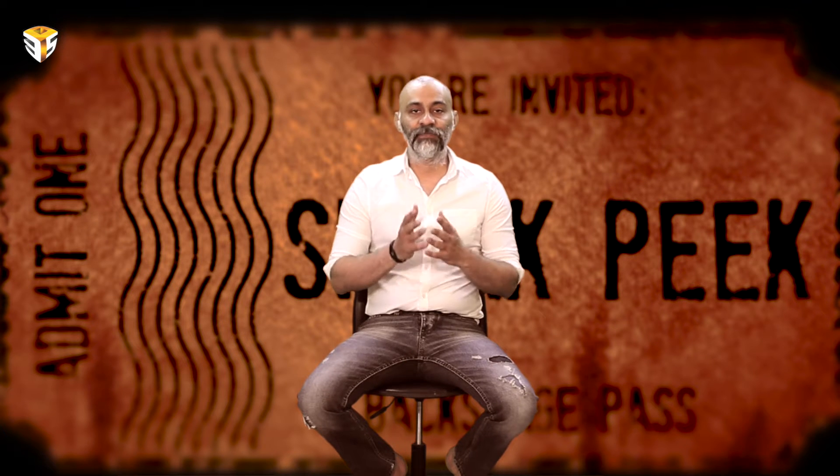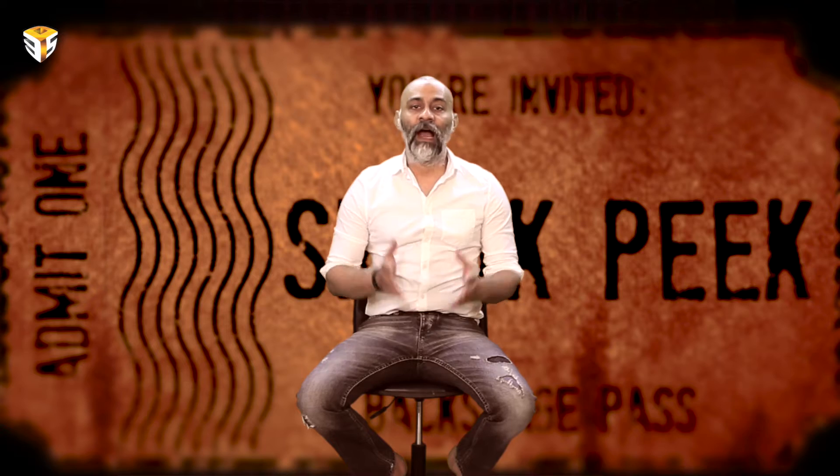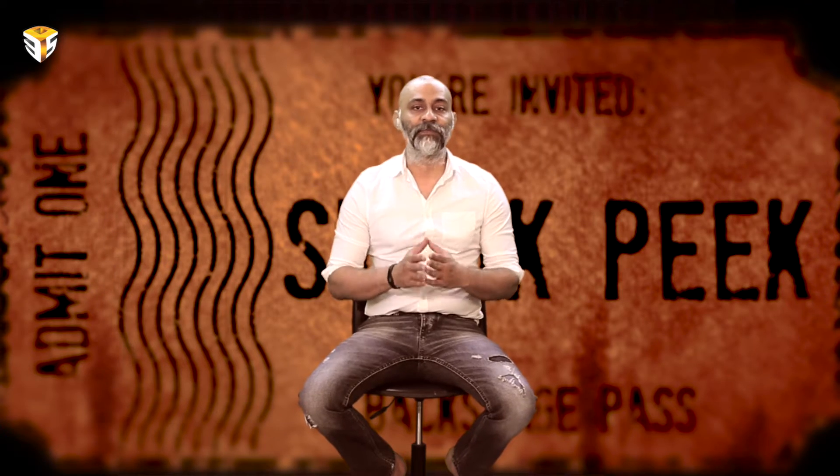Hi guys, this is Pratik from 3PS.TV and this episode of Sneak Peek is presented by 3P's Entertainment.